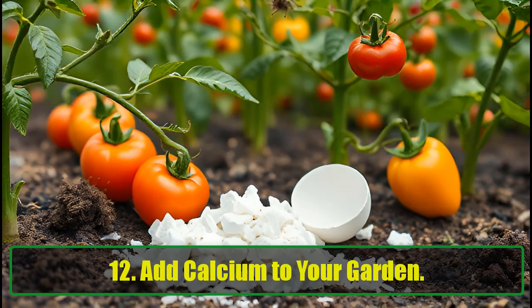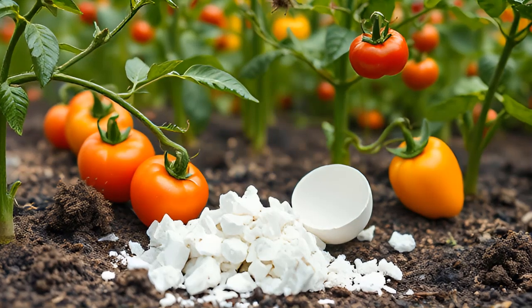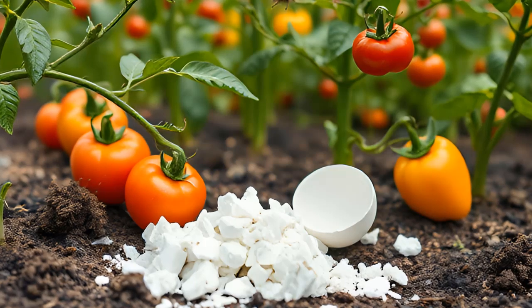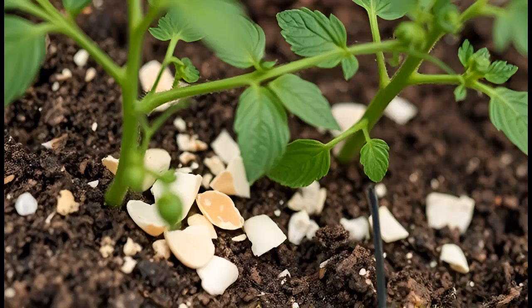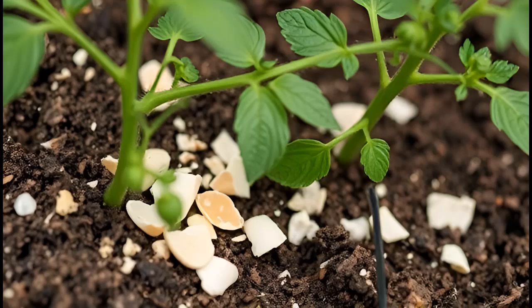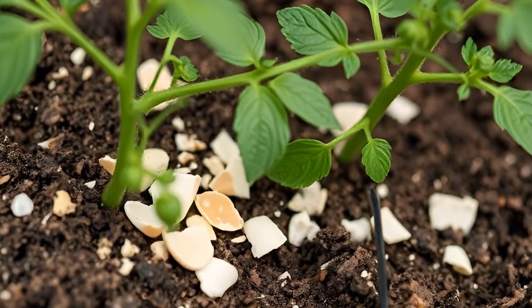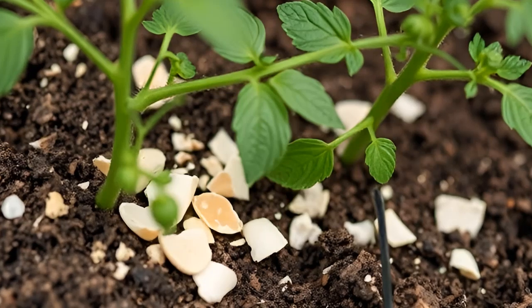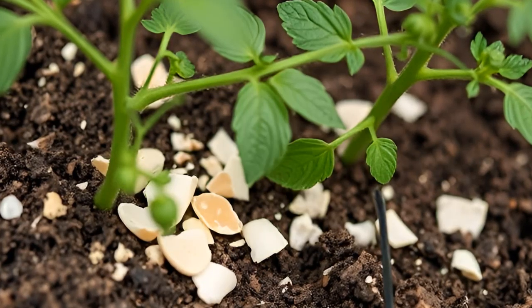Add calcium to your garden. Eggshells can also enhance the soil in your garden. If you're growing calcium-loving plants like tomatoes and peppers, scatter crushed eggshells around their base. This practice can prevent blossom end rot, a common issue caused by calcium deficiency, and help your plants thrive.